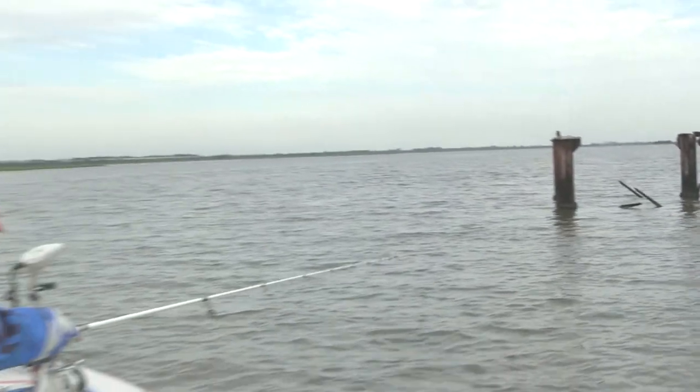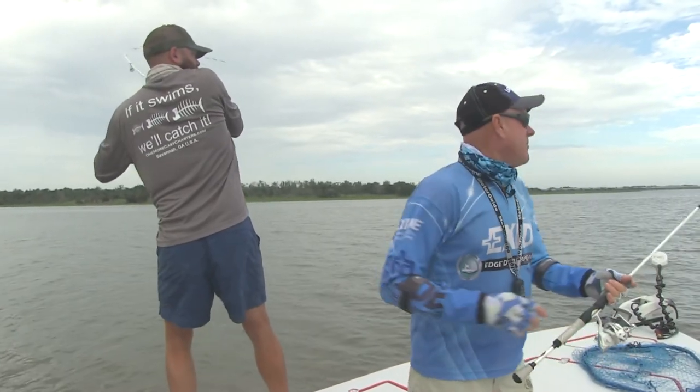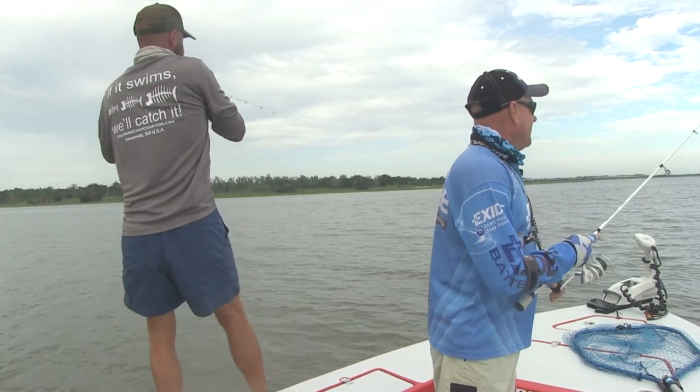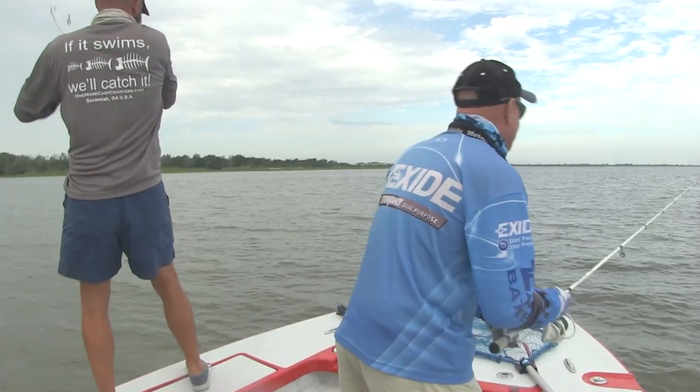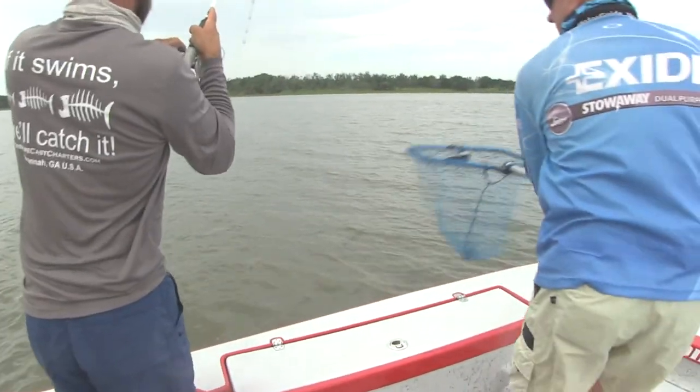Got one on? Man, that didn't take long. Hey everybody, welcome back — we have made it out here just outside Savannah, Georgia. We're on the boat and Josiah Ripple's with us, and the first thing that happened was his very first cast — if you can believe that — he's got a fish on.